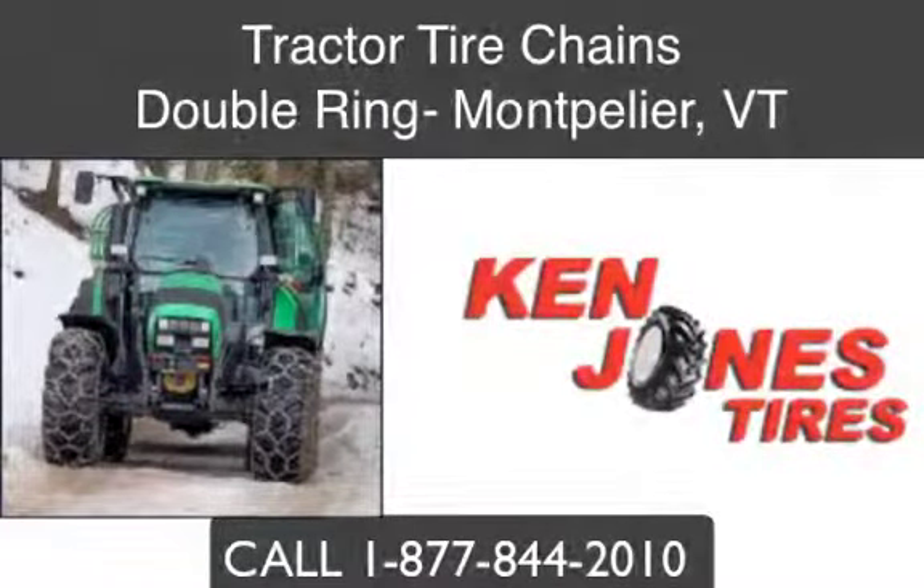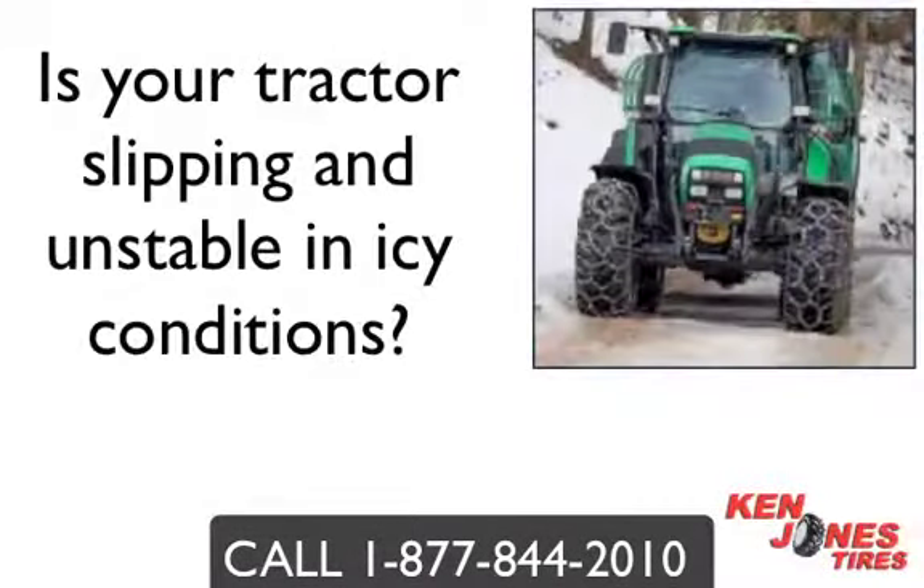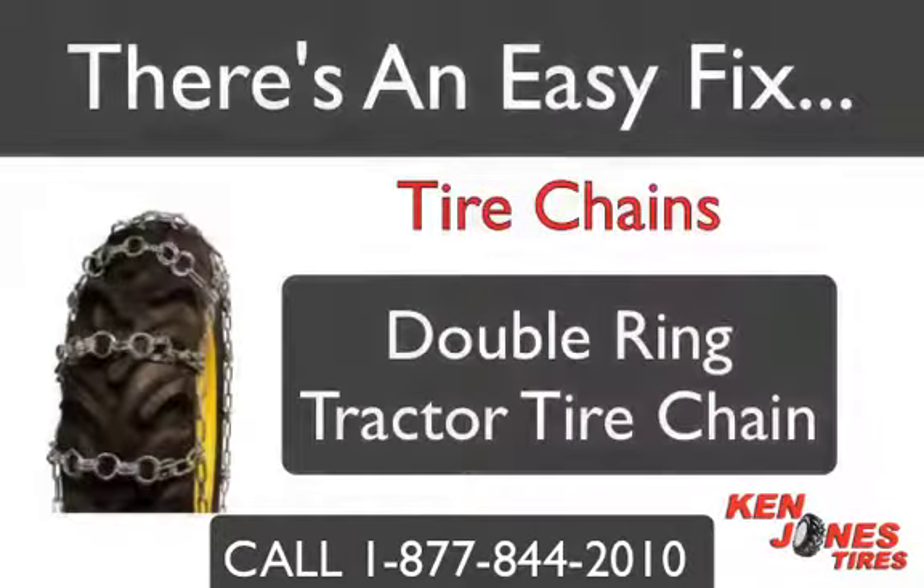Double Ring Tractor Tire Chains in Montpelier, Vermont. Does your tractor slip and become unstable when operating in icy conditions? Does your equipment get stuck and become useless when there is ice or hard packed snow on the ground? There is an easy fix, and equipment operators across the state of Vermont know that tractor tire chains are simply the best solution when it comes to providing traction in snow and icy work environments.